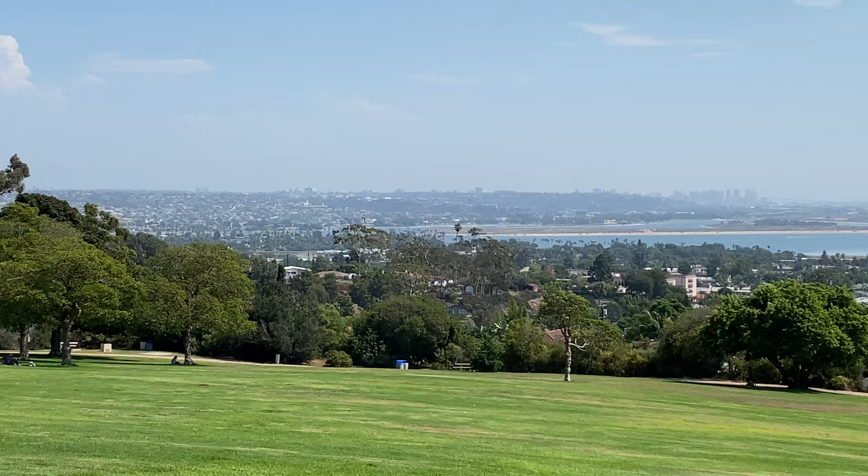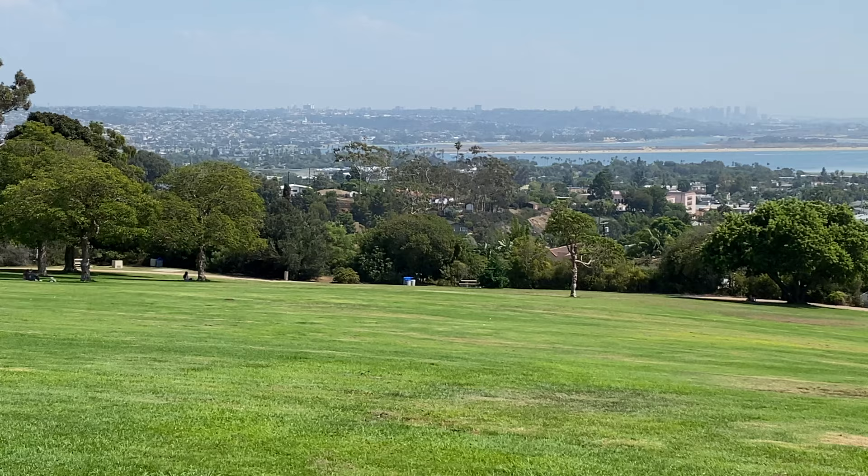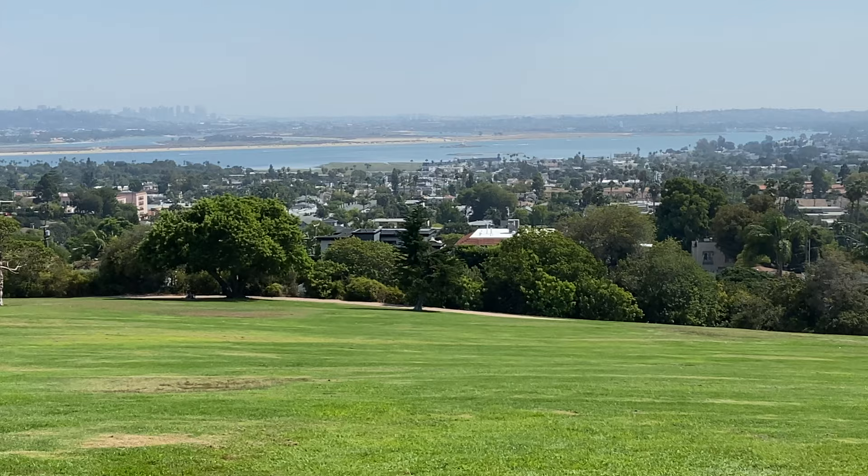So yeah, definitely come check this place out. It's a great place to hang out with friends and family. You can bring your dogs as well. Alright guys, that's the end of the video.